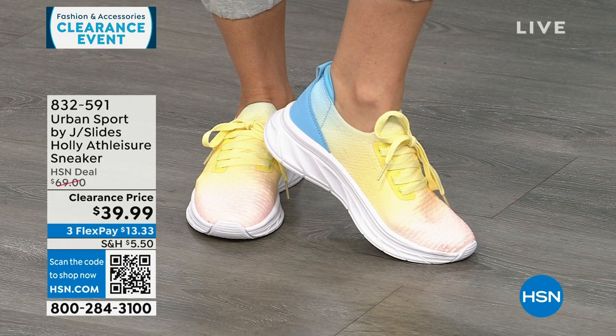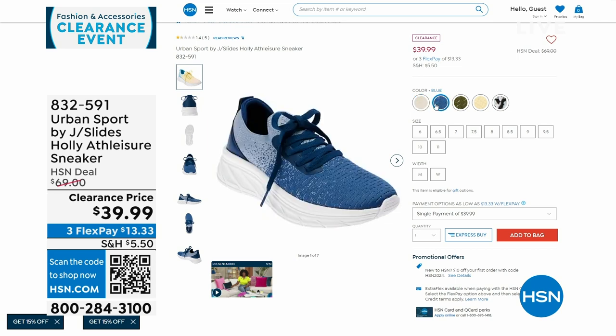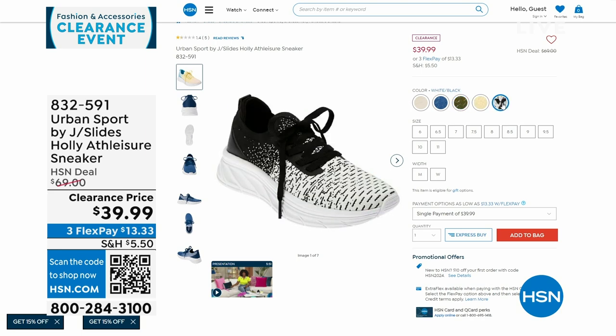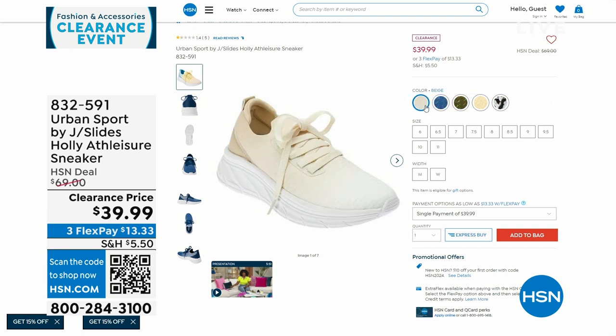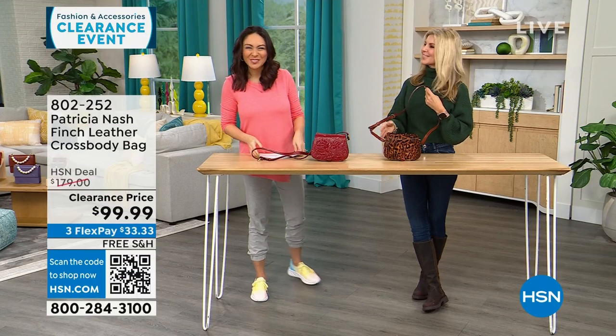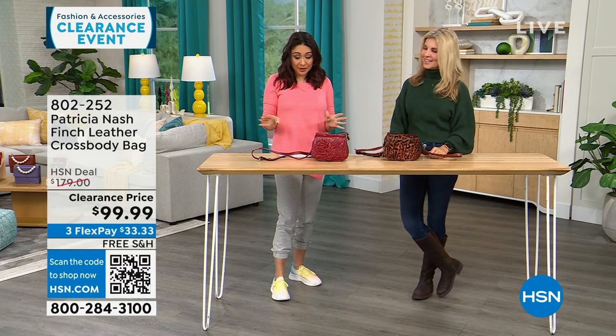We also have them in olive, white and black, blue, and even an ombred beige — starts like white and ombres to different layers of beige. All different colors, medium and wide widths, half and whole sizes. This first part of the 8 a.m. hour is all Patricia Nash clearance on free shipping and handling.